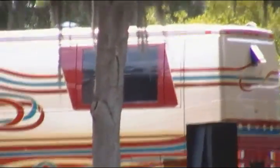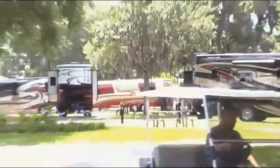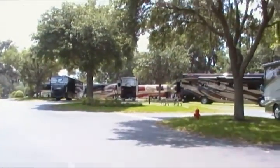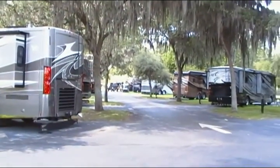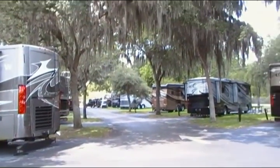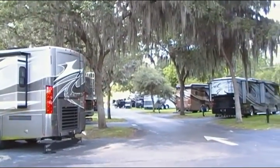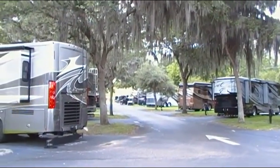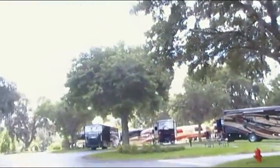That weird one over there with the swirl on it — that is a Prevost. That's a million and a half. It just goes on and on and on. At the end of the street is the gold crown members club. We're allowed to go there to shower and get coffee and use the facilities, but we can't eat there. They have their own restaurant — we have to eat in the other restaurant.